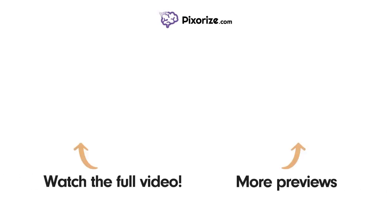Watch the full version of this video and learn more about this topic by clicking above the left arrow. Click above the right arrow or visit pixorize.com to explore other topics we cover in videos similar to this one.